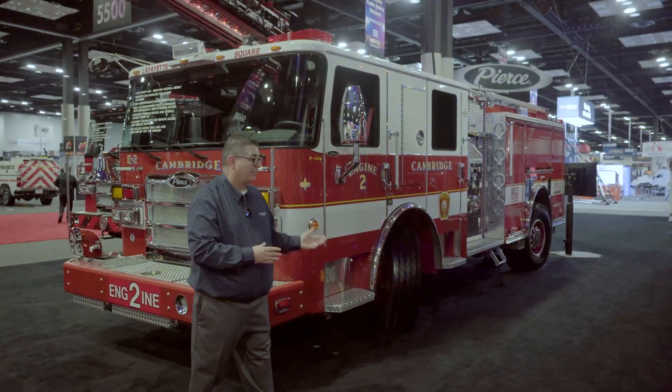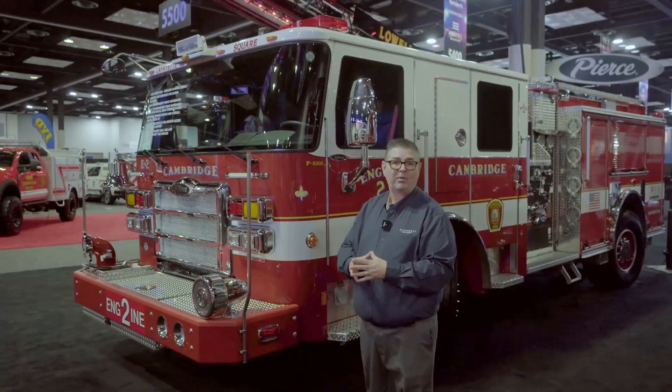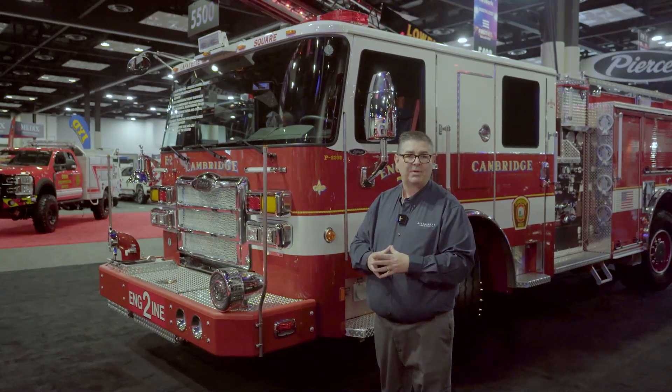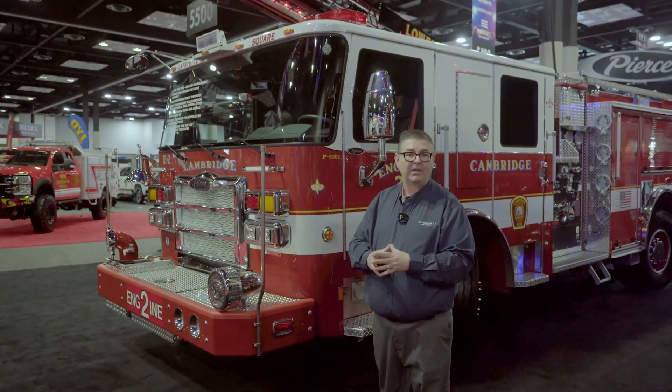I'm going to start here at the front of the vehicle. It's a Pierce Enforcer, 60-inch cab with a flat roof, designed to have a short wheelbase. Underneath the undercarriage of the truck, we've come in with galvanized weather packages to help us in the harsh winters of New England.